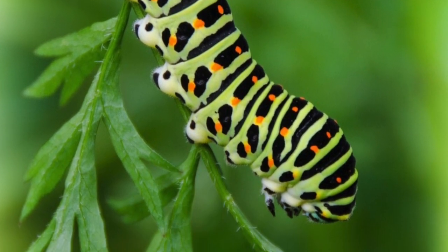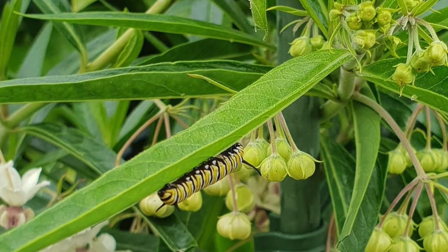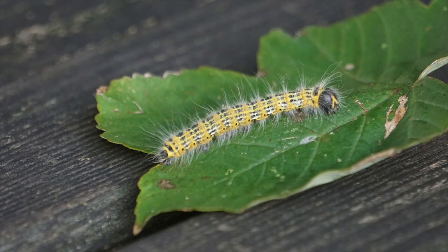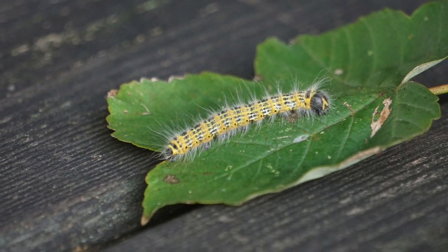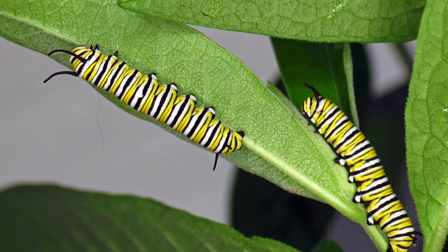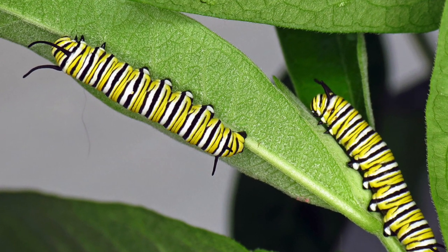Once the caterpillar emerges from the egg it immediately begins its main activity, which is eating. This will provide energy used in later stages of its development. A caterpillar's first meal is usually its own eggshell. It then begins to eat the nearest food, which is mostly greens. Most caterpillars are either solid green or brown but may come in different patterns and textures. The different textures and colors of caterpillars help disguise themselves from being eaten.